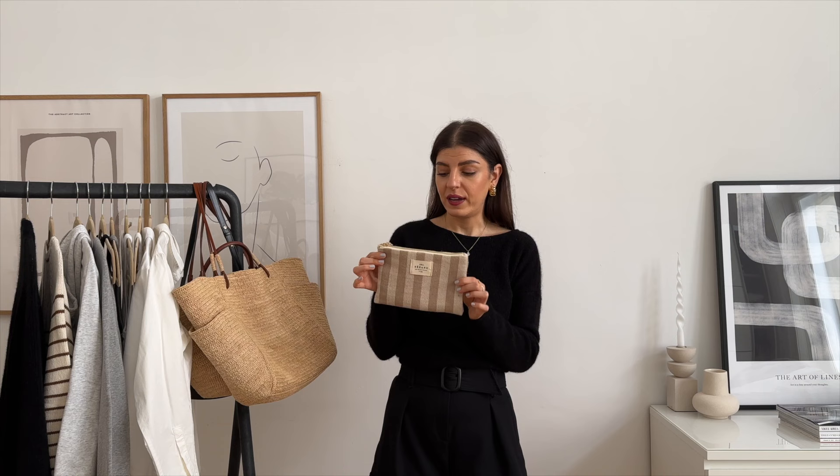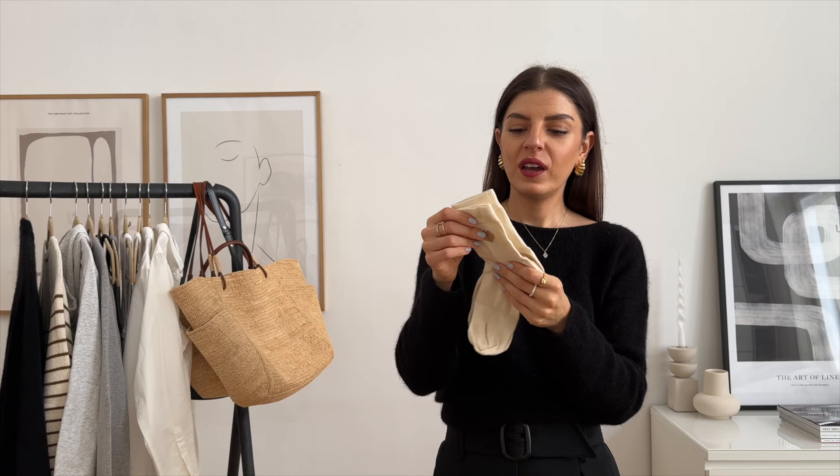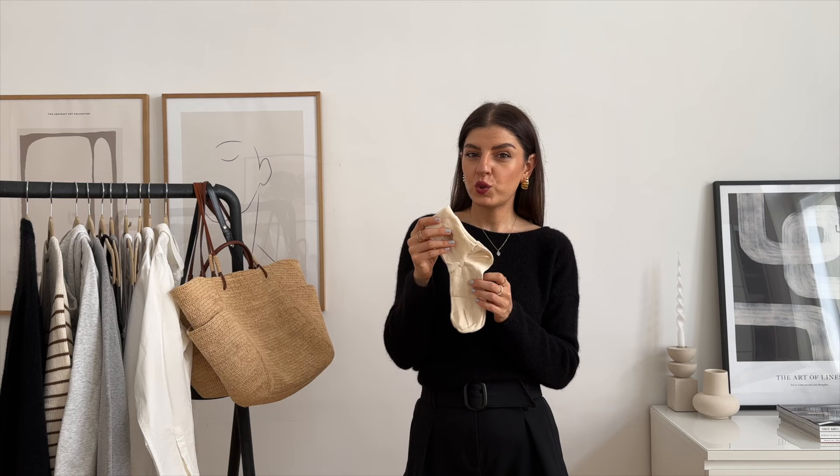Before I show you my last Cezanne item — which is my all-time favorite — I have one random thing to show you: these socks. I know, very random, but I still wanted to show you because they are so cute. They have this gold heart on them. I was on the hunt for cream socks because I have these cream-brown New Balance 550s and white socks look very weird with them since the leather is this creamy color. When I saw them on Cezanne I ordered them to try if they match — and they match perfectly. So I got three pairs.